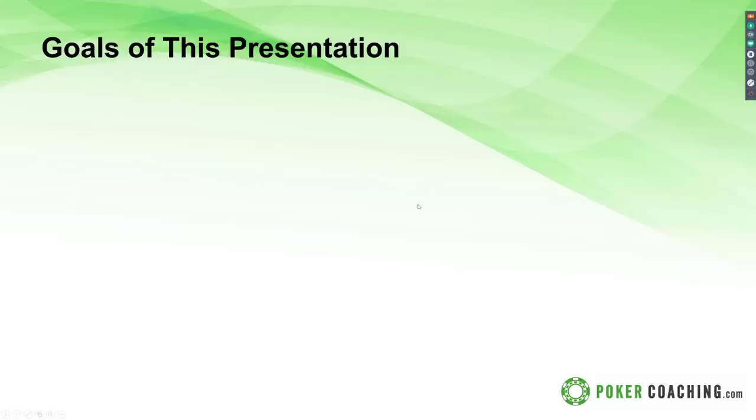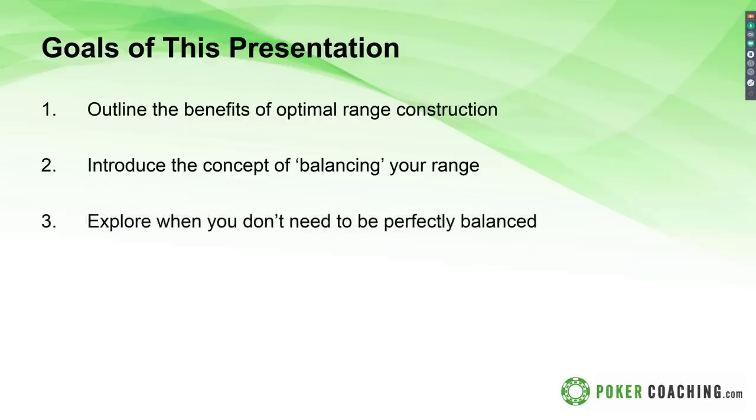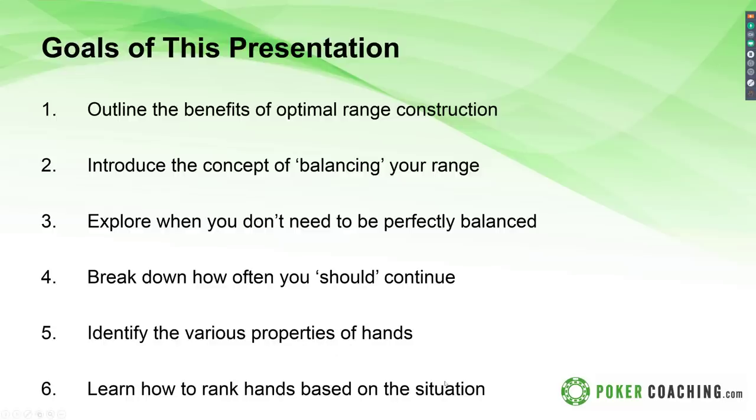Goals of today's presentation: first, we'll talk about range construction and why thinking about it is important rather than just flying by the seat of your pants. We'll discuss balancing your range, then when and why you don't always need to be perfectly balanced. Next, continuance frequency — huge shout out to Ed Miller and James Sweeney for that concept. Then we'll discuss the best hands to continue with and properties of different hands. Finally, which situations lead to favoring different properties — combining those points is how we really choose the best hands and learn the art of range construction.